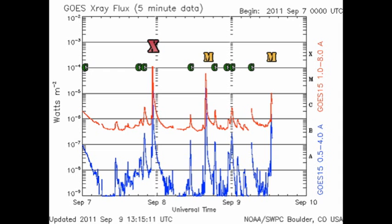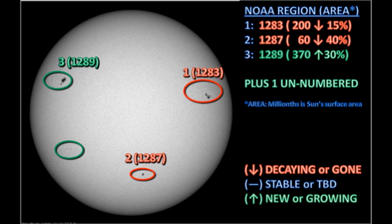Since yesterday we've had 5 C Flares and 2 M Flares, one of which is underway as I prepare this video. All of them seem to be from region 1283. So let's take a look at the regions and see what's been going on.